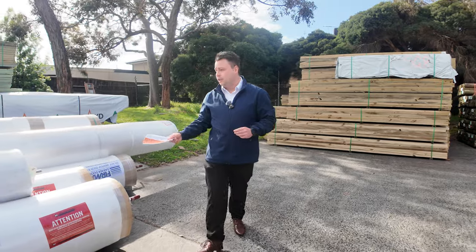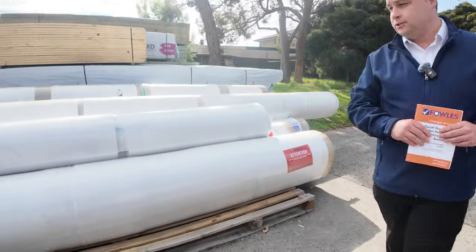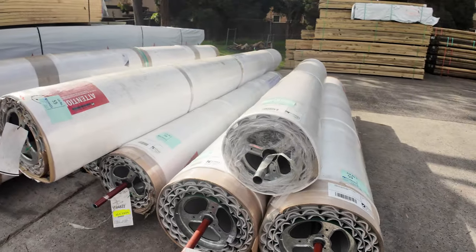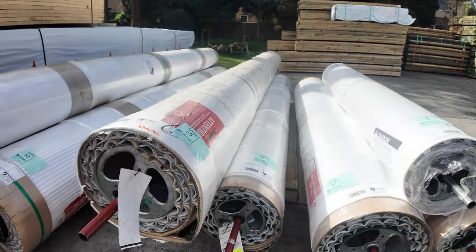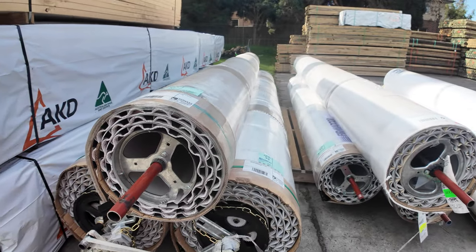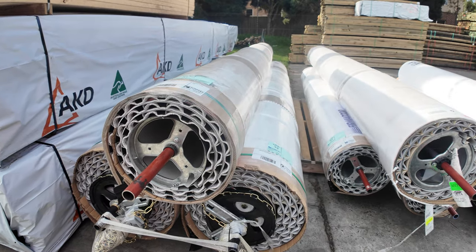We'll start off right here with some unreserved roller doors. We've got nine of these that have come in recently — absolutely beautiful stock, all brand spanking new. They come complete with their fittings, so they are ready to go. There's nine of these roller doors and they will start out at $1, no reserve.